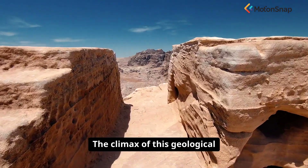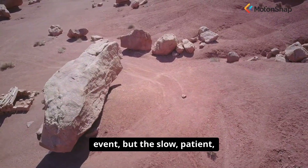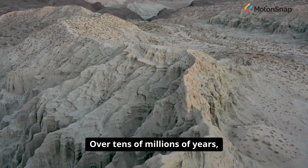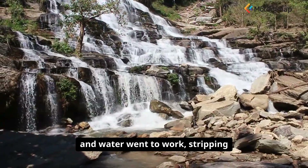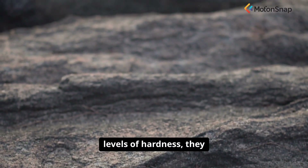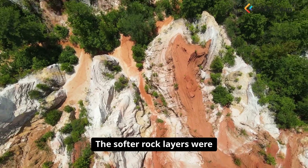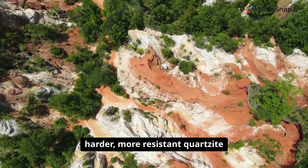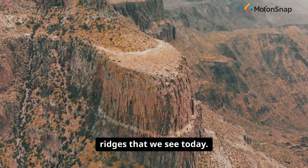The climax of this geological story was not a sudden, violent event, but the slow, patient, and relentless work of erosion. Over tens of millions of years, as the dome was uplifted, wind and water went to work stripping away its layers. Because the different rock layers had different levels of hardness, they eroded at different rates. The softer rock layers were worn away more easily, forming the valleys, while the harder, more resistant quartzite layers remained, forming the prominent concentric ridges that we see today.